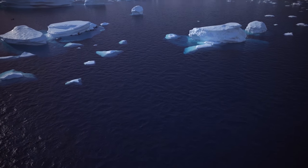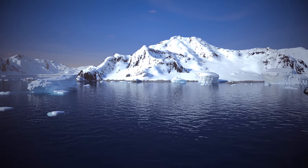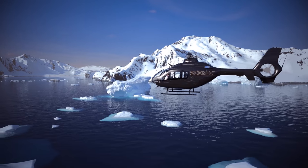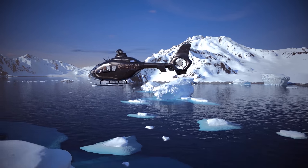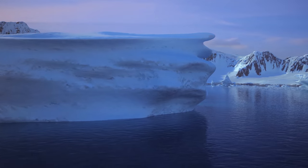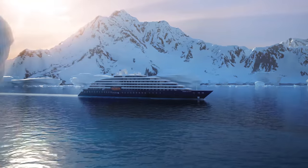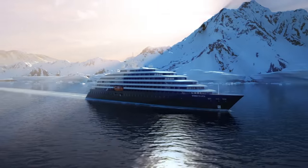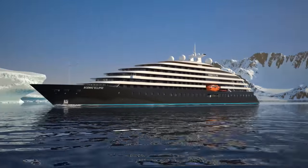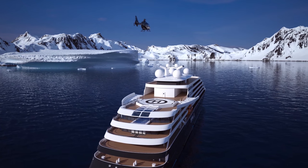After 30 years of charting our own course across many continents, Scenic is now one of the world's most trusted and successful luxury travel companies. But we are never content to rest on our laurels, so it's time for us to take you beyond the horizon. Introducing Scenic Eclipse — the world's first discovery yacht, the point on the map where luxury meets discovery.